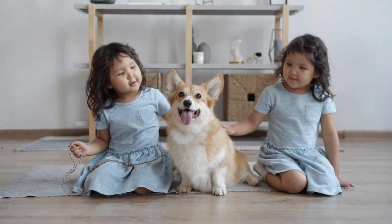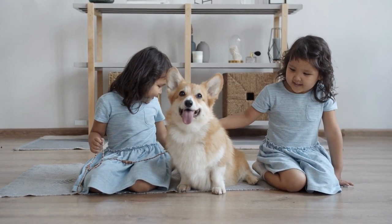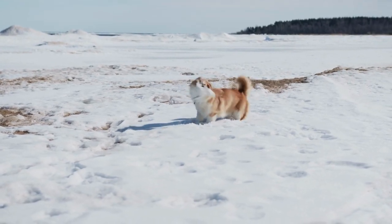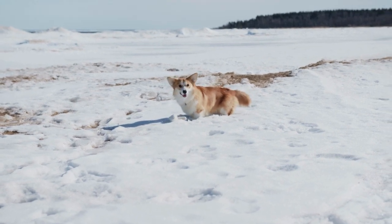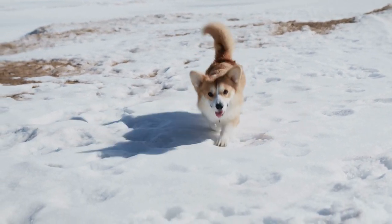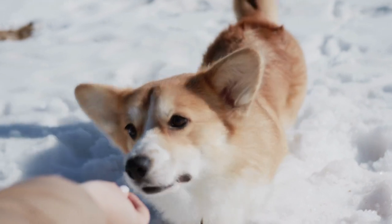The Pembroke is a bright, sensitive dog who enjoys play with his human family and responds well to training. As herders bred to move cattle, they are fearless and independent. They are vigilant watchdogs with acute senses and a big dog bark.